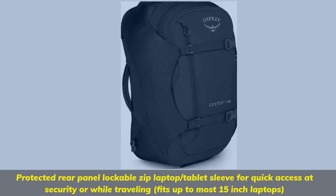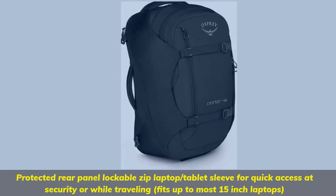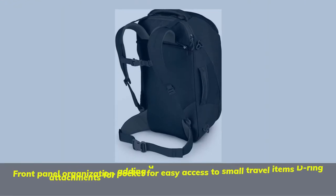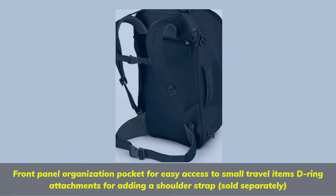Protected rear panel, lockable zip laptop and tablet sleeve for quick access at security or while traveling — fits up to most 15-inch laptops. Front panel organization pocket for easy access to small travel items, with attachments for adding a shoulder strap, sold separately.